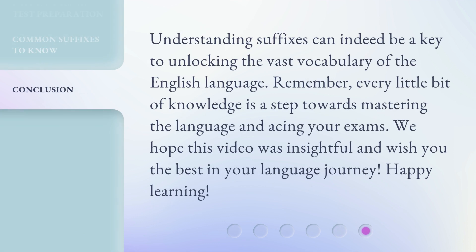Understanding suffixes can indeed be a key to unlocking the vast vocabulary of the English language. Remember, every little bit of knowledge is a step towards mastering the language and acing your exams. We hope this video was insightful and wish you the best in your language journey. Happy learning!